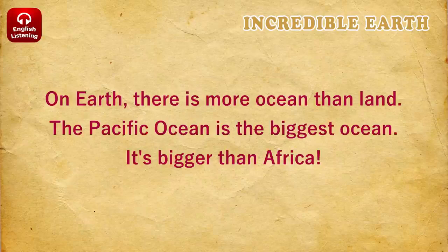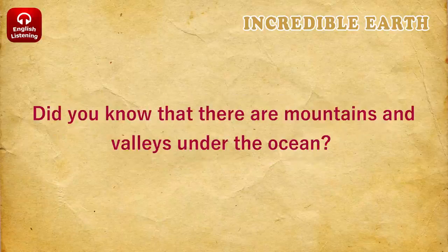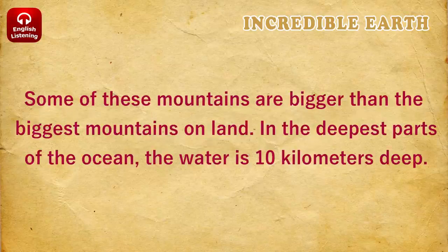Oceans. On Earth, there is more ocean than land. The Pacific Ocean is the biggest ocean. It's bigger than Africa. Did you know that there are mountains and valleys under the ocean? Some of these mountains are bigger than the biggest mountains on land.